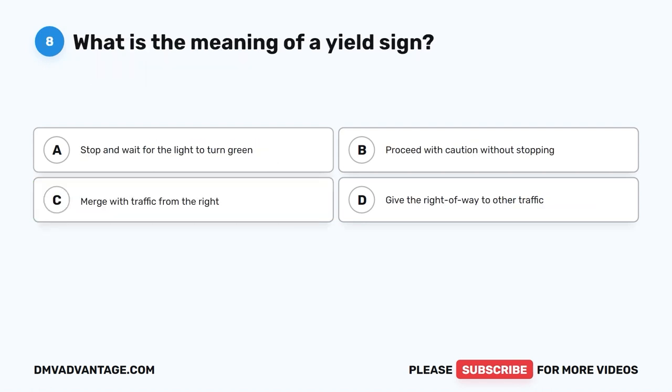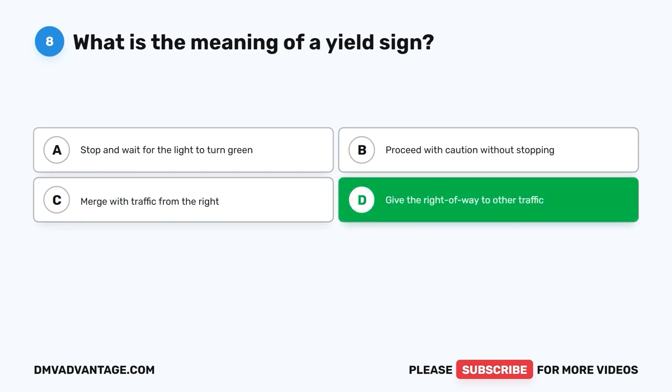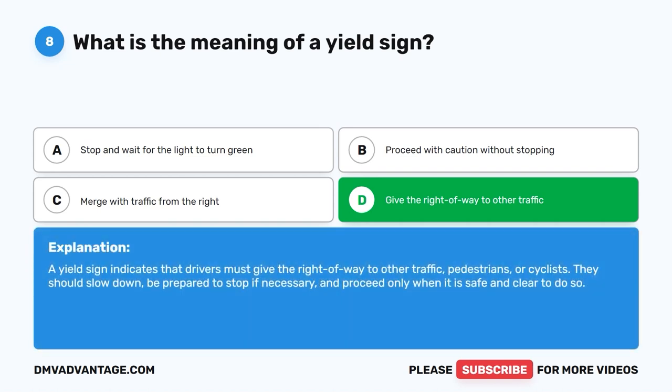Question 8: What is the meaning of a yield sign? A. Stop and wait for the light to turn green. B. Proceed with caution without stopping. C. Merge with traffic from the right. D. Give the right of way to other traffic. The correct answer is D, give the right of way to other traffic. A yield sign indicates that drivers must give the right of way to other traffic, pedestrians, or cyclists. They should slow down, be prepared to stop if necessary, and proceed only when it is safe and clear to do so.